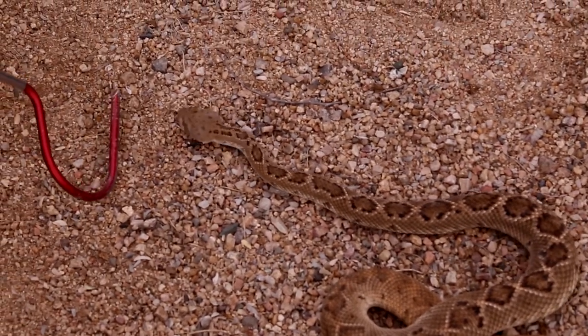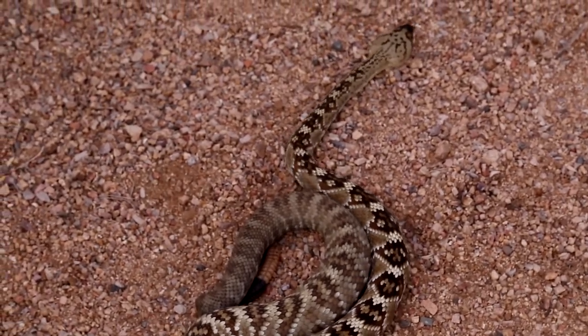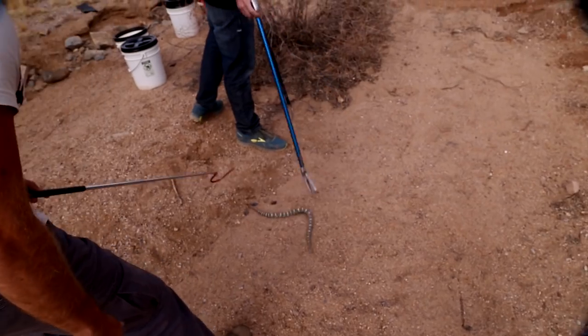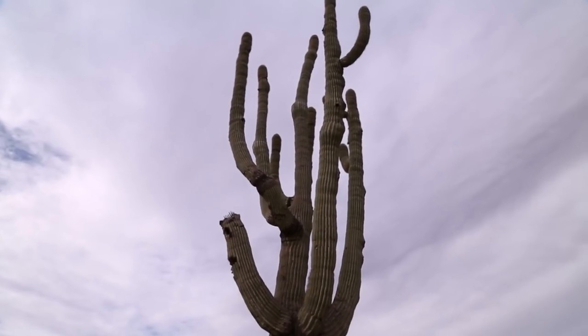Arizona is home to many venomous creatures, including 13 species of rattlesnake. Despite there being so many dangerous snakes in the state, they are mostly harmless as long as you leave them alone. It's a good idea to educate yourself about them just in case you should encounter one on your desert travels.